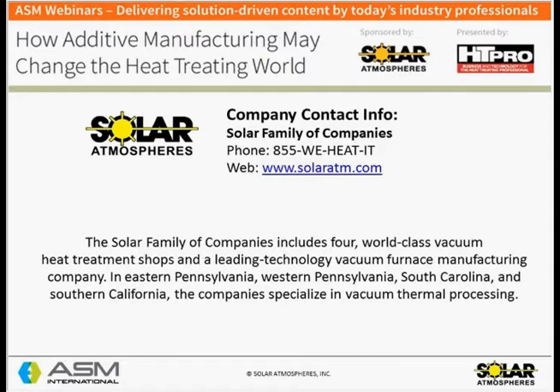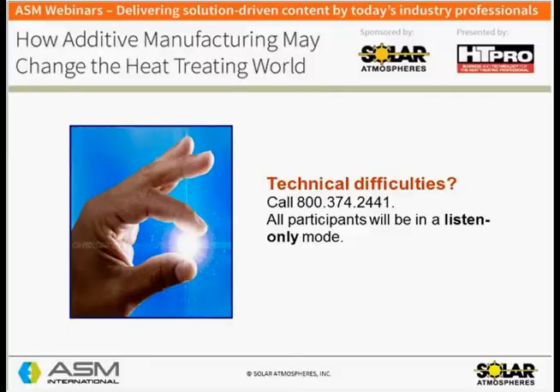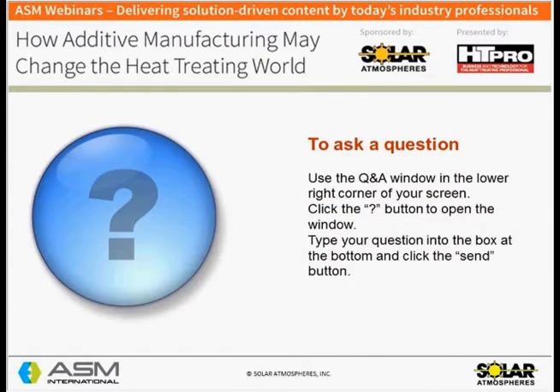We're proud to have Solar Atmospheres on board for today's webinar. Before we begin, let me mention a few housekeeping issues. If you're having technical difficulties joining the WebEx session, dial 800-374-2441. All participants will be in listen-only mode during the presentation. Feel free to submit written questions at any time using the Q&A window in the upper right corner of your screen. Click the question mark button to open the Q&A window, type your question in the box, and click send. We'll answer as many questions as we can at the end of the webinar.